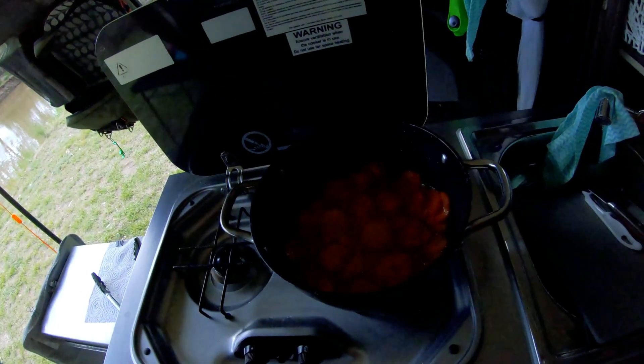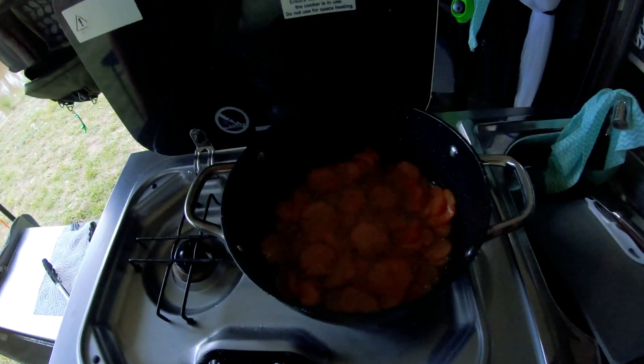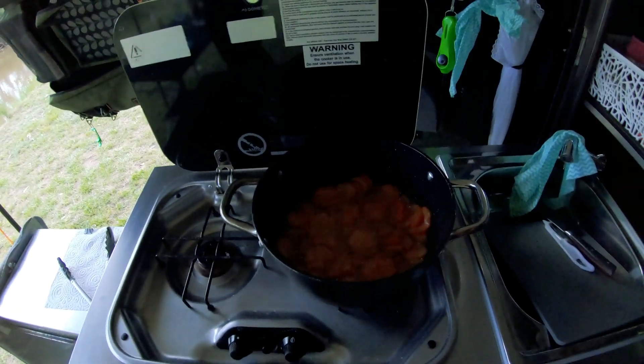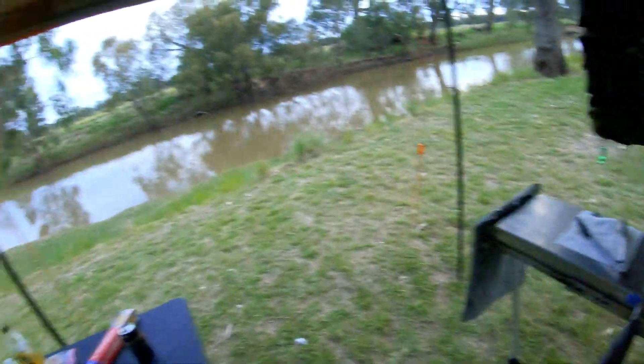Oh gosh, fish and chips — well, chicken and chips. I was hoping for fish and chips but it didn't come through. We're shallow frying some sweet potato chips.